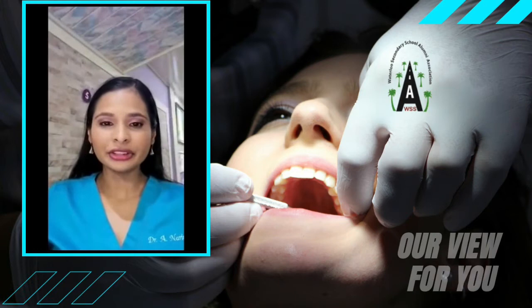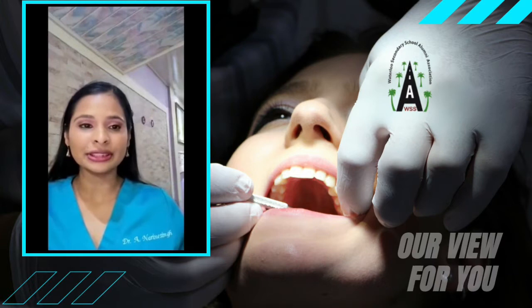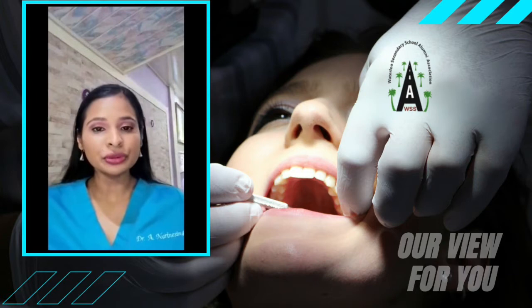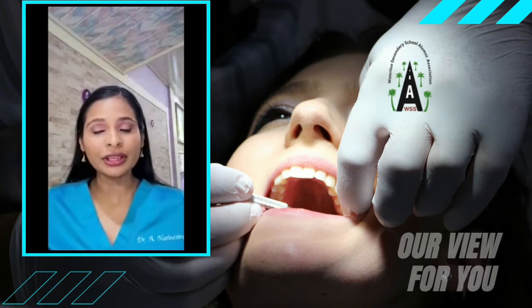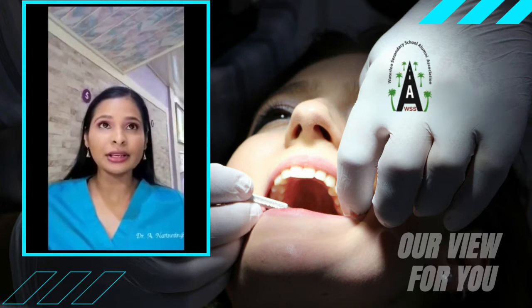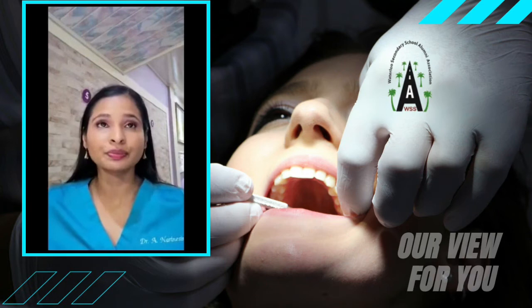Tooth discoloration or tooth staining can be categorized as extrinsic or intrinsic staining. Extrinsic staining affects only the tooth enamel or the surface of the tooth. It can be due to food such as curry or turmeric, drinks such as coffee, tea, or red wine, tobacco or cigarette smoking, poor oral hygiene due to a buildup of calculus, or misuse of chlorhexidine mouthwash.